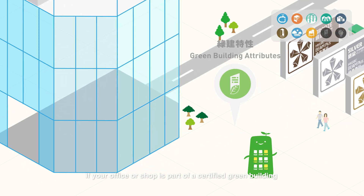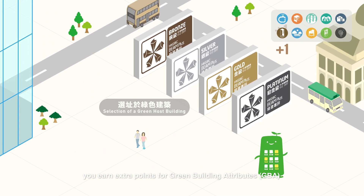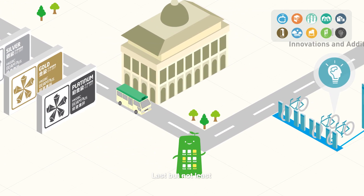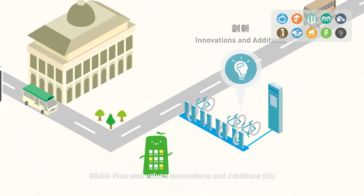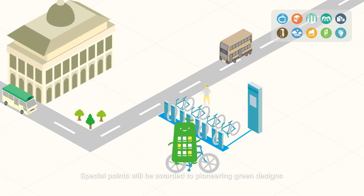If your office or shop is part of a certified green building, you earn extra points for green building attributes. Last but not least, Beam Plus also values innovation and additions. Special points will be awarded to pioneering green designs.